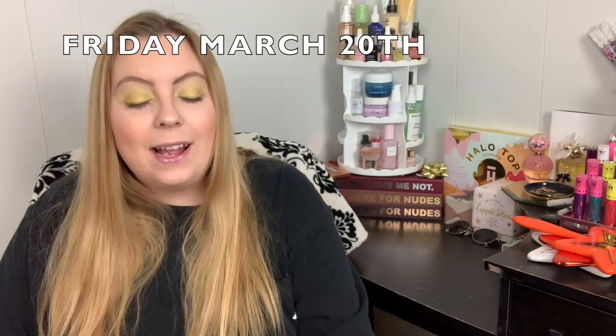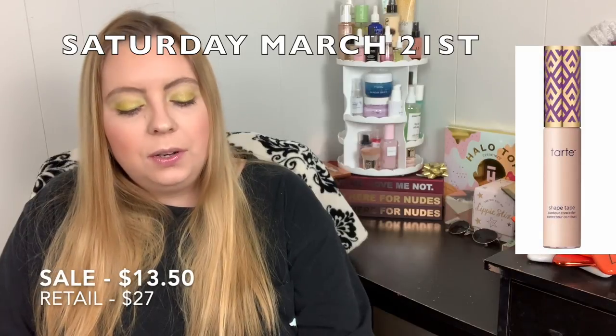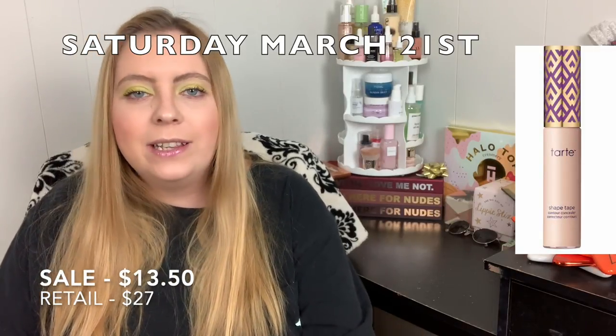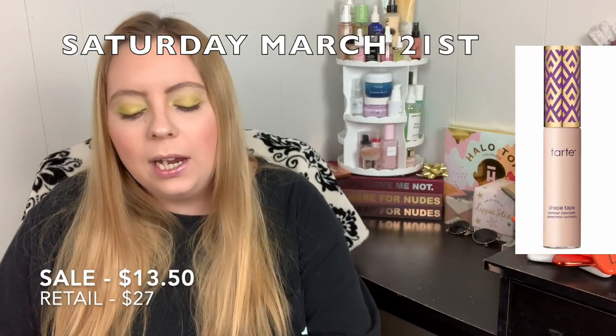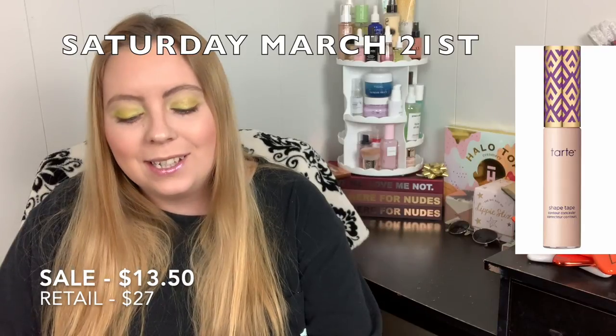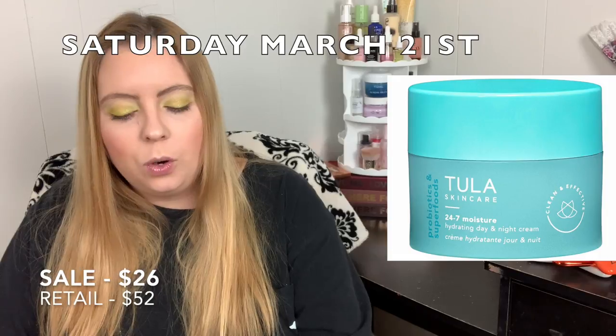Also on March 20th, the Benefit Cosmetics Bad Gal Bang Mascara in black or blue will be $12.50. Saturday March 21st, you can get the Tarte Double Duty Beauty Shape Tape Contour Concealer for $13.50. This used to be my go-to concealer. If you want to try it, now is a good time since it's originally around $27 — this brings it close to drugstore price. And the Tula 24-7 Moisture Hydrating Day and Night Cream will be $26.00.